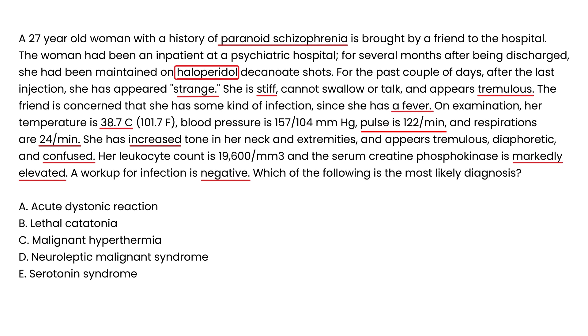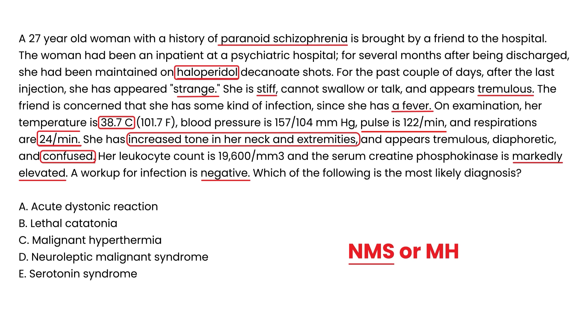What is the most likely diagnosis? She was on haloperidol, which is an antipsychotic — and antipsychotics are responsible for neuroleptic malignant syndrome. Let's check all four components: altered mental status — she's confused, that's there; muscle rigidity — increased tone, that's there; hyperthermia — not as dramatic, but present; and tachycardia plus tachypnea — both present. This vignette encompasses all the symptomatology of neuroleptic malignant syndrome. The answer is NMS.